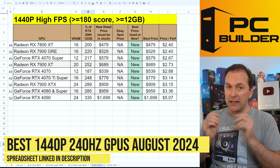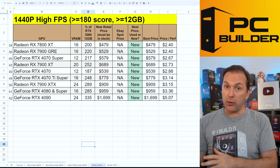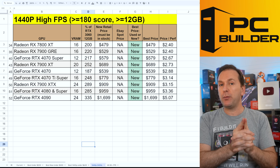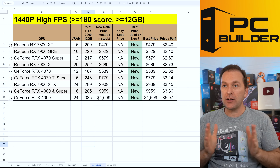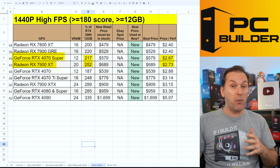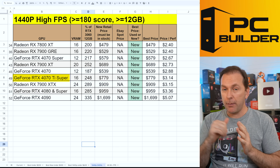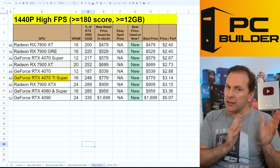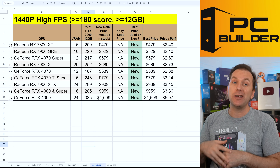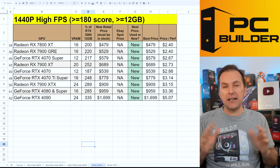For the best 1440p 240Hz GPU in August 2024 — GPU score 180 or greater, at least 12 gigs of VRAM — the RX 7900 XT at $689 is a standout. Yes, the 4070 Super has slightly better price-to-performance, but the 7900 XT has a lot more performance headroom. I also like the 4070 Ti Super here, though more for 4K gaming where DLSS plays a slightly bigger role. Given that RX 8000 series GPUs are coming in January — still four or five months away — I still think the 7900 XT is a pretty good value. The rest of the cards on this list I'd only consider for 4K gaming.